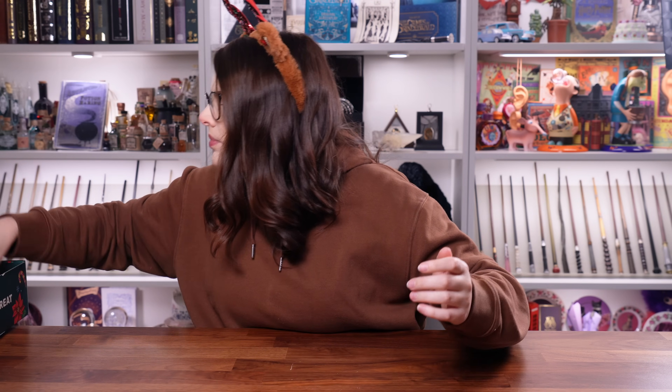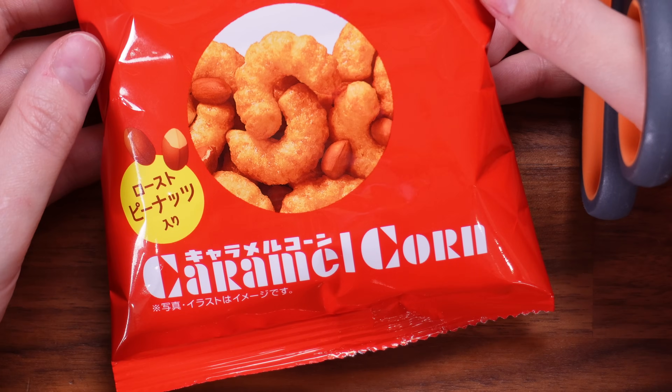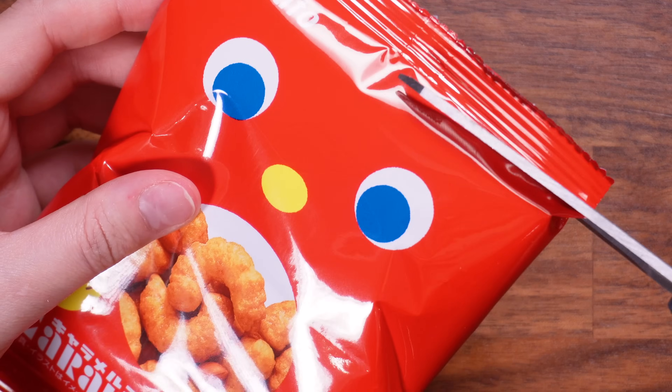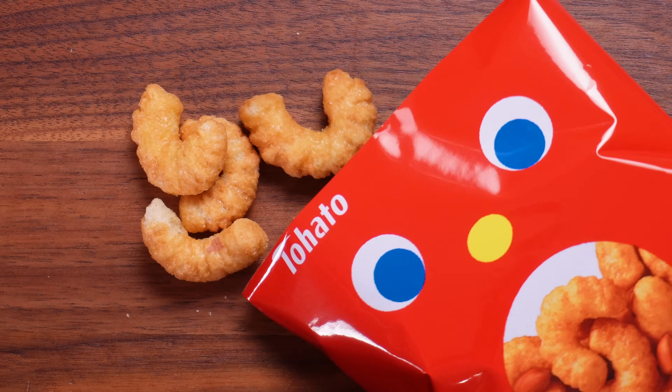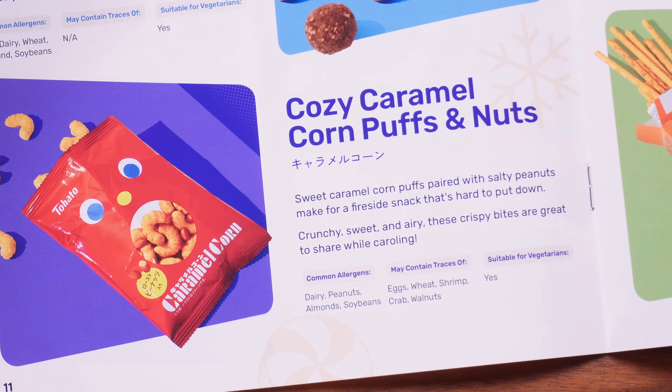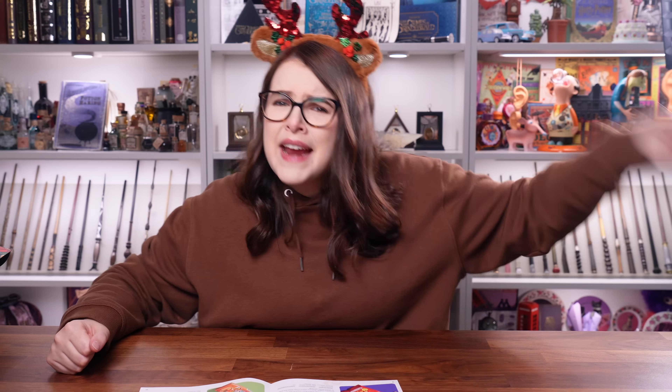We've had these before and I know they're good. Look how cute the little packet is — these are like puffed corn, caramel flavour with peanut. I love corn! These are the Cozy Caramel Corn Puffs and Nuts: sweet caramel corn puffs paired with salty peanuts make for a fireside snack that is hard to put down. Crunchy, sweet, airy — these crispy bites are great to share whilst carolling. I ain't sharing those — that's what I want for Christmas!